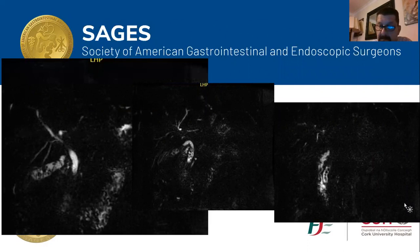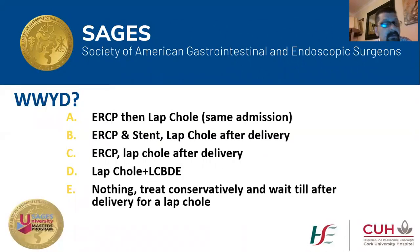I posted that case on the Facebook group asking: what would you do? Out of five suggestions — would you do an ERCP followed by a lap chole in the same admission? Would you do an ERCP instead and defer the lap chole until the lady delivers? Would you opt for lap chole after delivery? Would you opt for lap chole with CBD exploration? Or would you manage conservatively and bring the patient back after delivery for an elective lap chole?